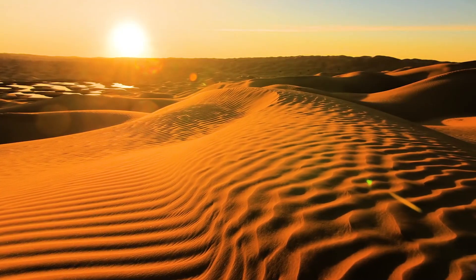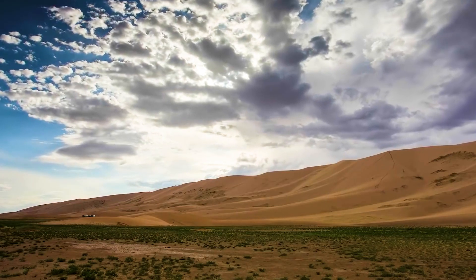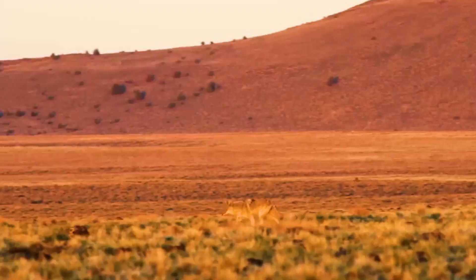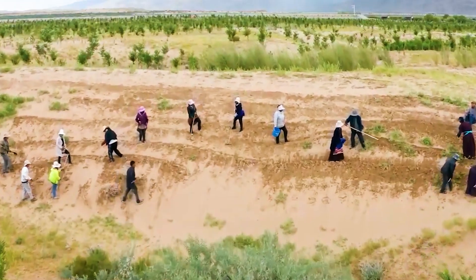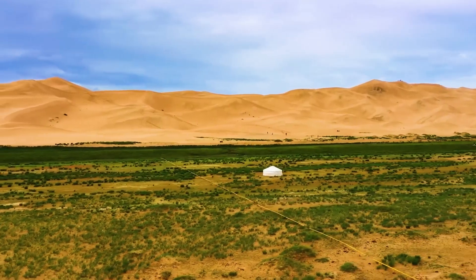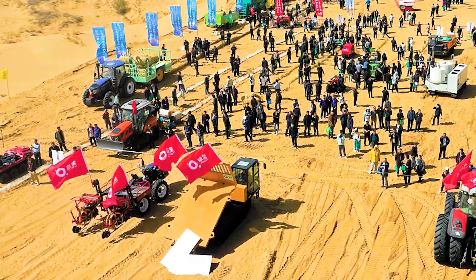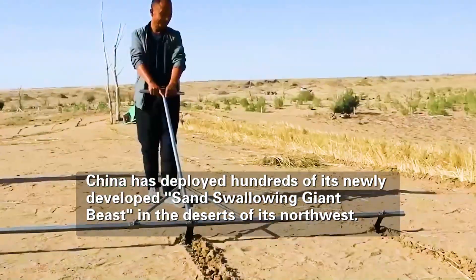Maybe in your impression China is a country often troubled by sandstorms, but today, compared with 20 years ago, China's greening level has improved significantly, and its green area is equivalent to a quarter of the Amazon rainforest. Behind this achievement is China's deployment of hundreds of newly developed sand-swallowing giant beasts in the deserts of the northwest.